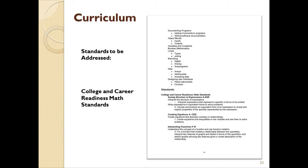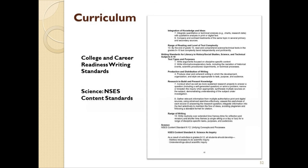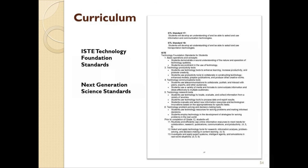First, of course, we have the college and career readiness math standards. These are followed by the reading standards for literacy in history and social studies, as well as the writing standards for literacy in history, social studies, science, and technical subjects. Next we have science standards, beginning with the NSES content standards for K-12, the standards for technological literacy, followed by the ISTE Technology Foundation standards for students, and the Next Generation Science Standards.